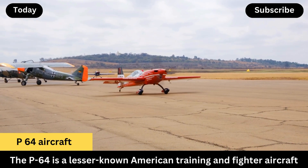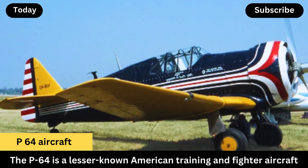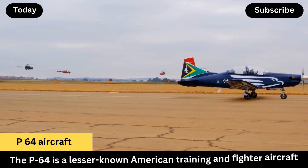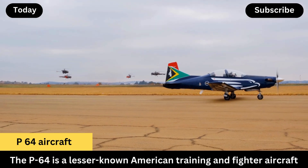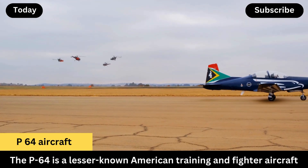Specifications: Engine — Pratt and Whitney R-1340 radial engine, delivering approximately 600 horsepower. Speed — around 265 miles per hour maximum. Range — about 750 miles.